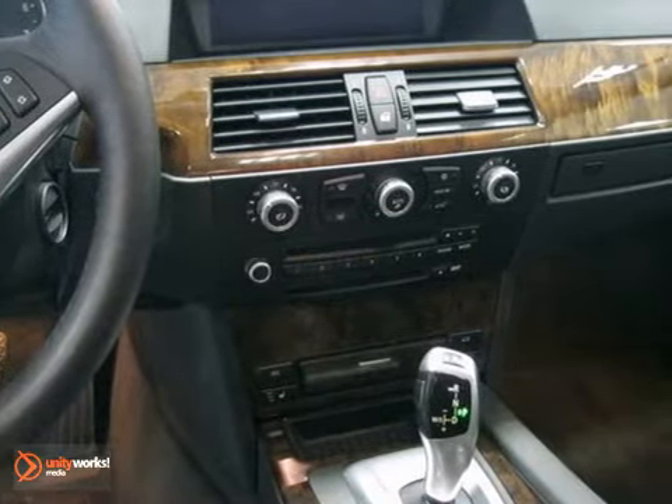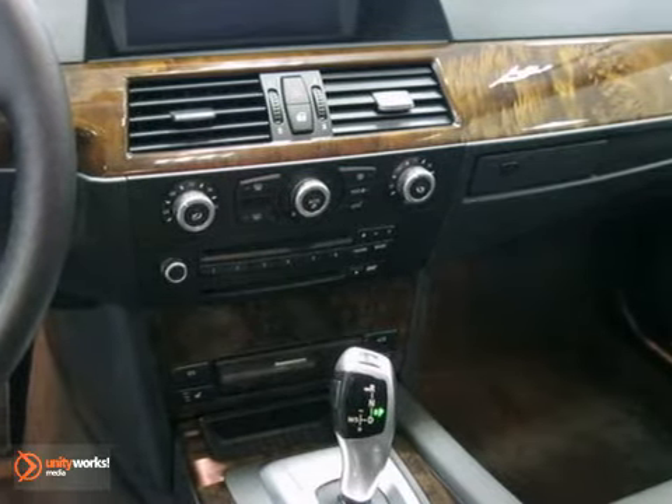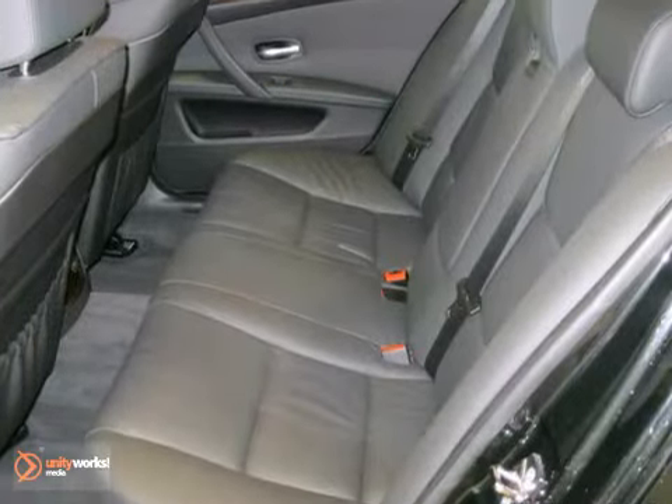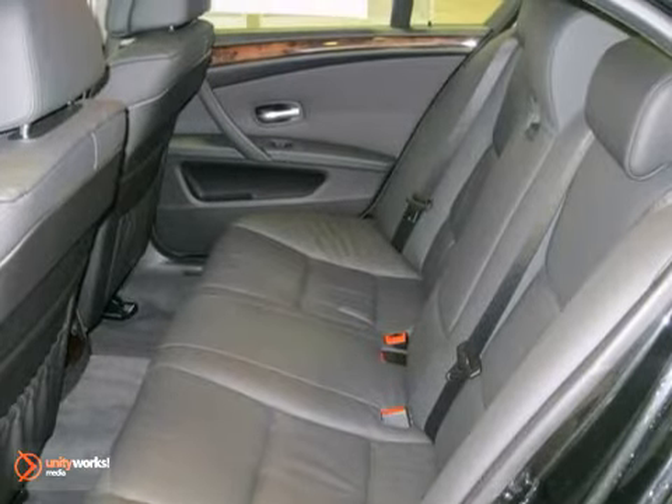The premium package consists of a universal garage door opener and auto-dimming interior and exterior mirrors, while the sport package includes a sports leather steering wheel, shadow line trim, and multi-contour seats.